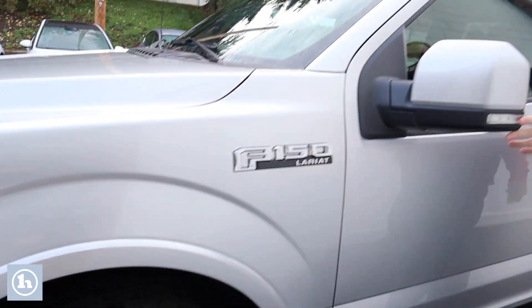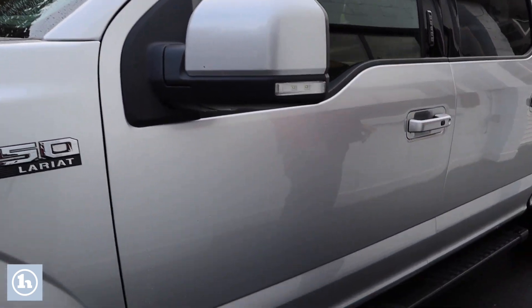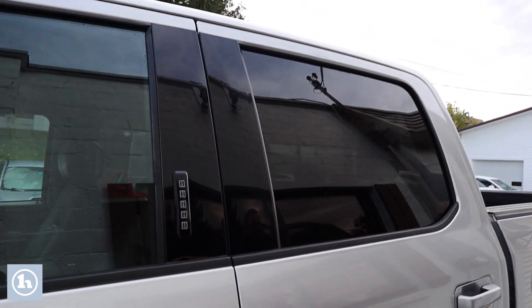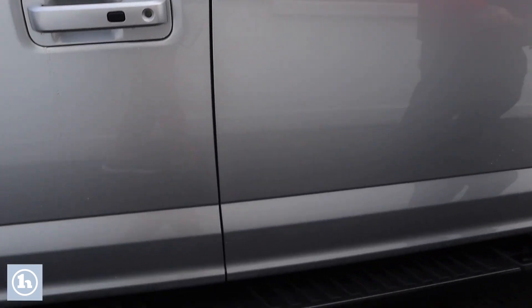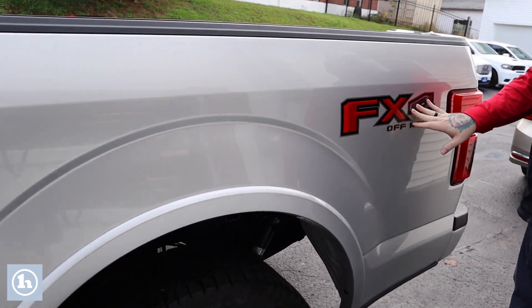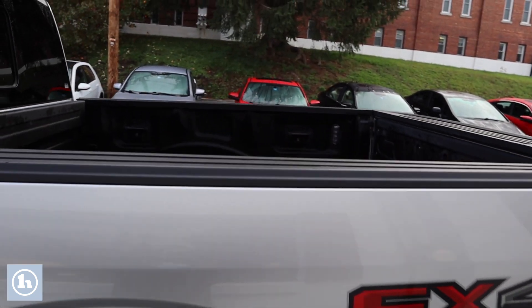You've got turn signal indicators and blind spot indicators built into these side mirrors. This is a full-size SuperCrew cab truck, so plenty of space in the back for passengers. Also has your door-to-door running boards. The truck does come equipped with the FX4 off-road package, as you can see with the graphics here. It has a nice spray-in bed liner as well.